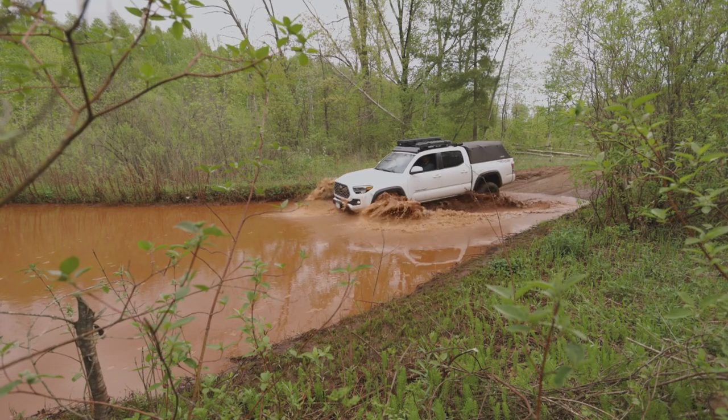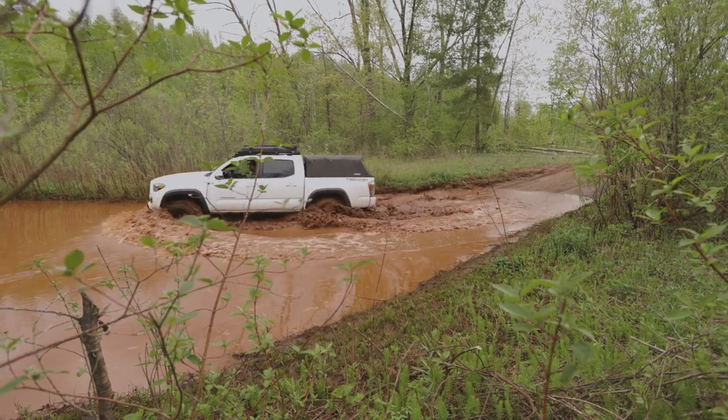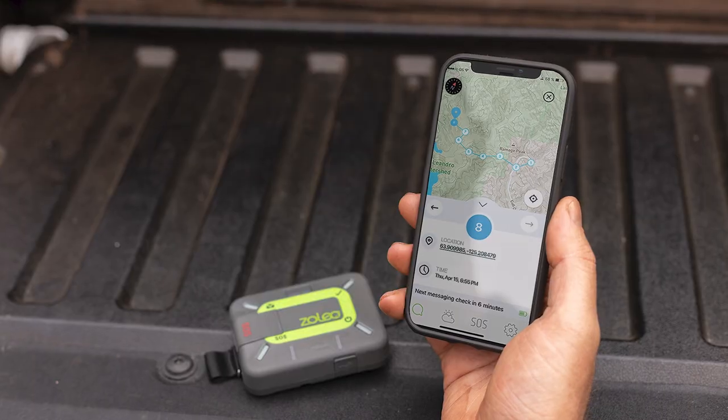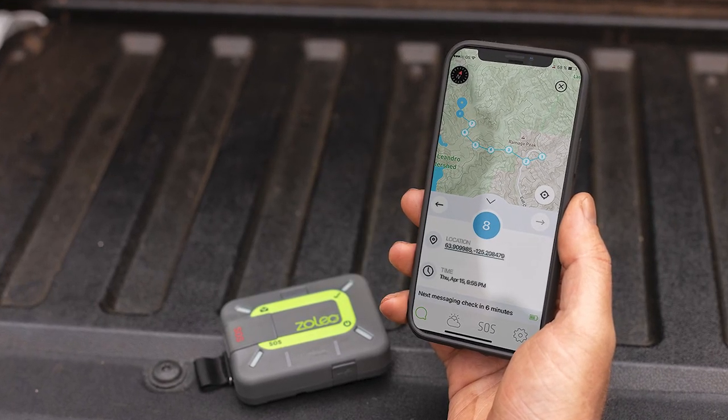A brand new feature that was just released is Location Share Plus. This allows a user to send unlimited automated check-ins and location share messages at six-minute to four-hour intervals to up to five contacts. Check-in contacts can use the free app to view the Zolio user's most recently reported location. The breadcrumb trail displayed on the map makes it easy for a recipient to follow the user's trail and progress.